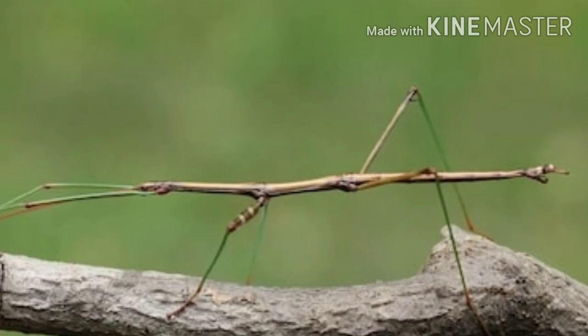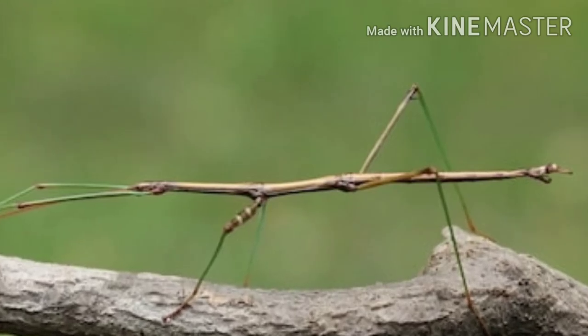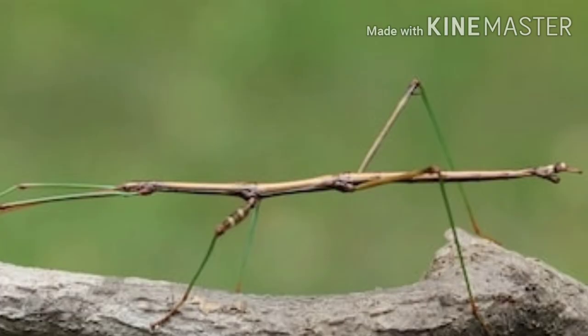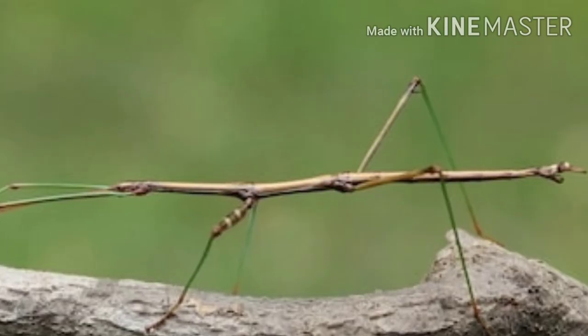A stick insect can camouflage to look like a stick or to blend with leaves. When attacked, it releases an awful smelling liquid to protect itself.